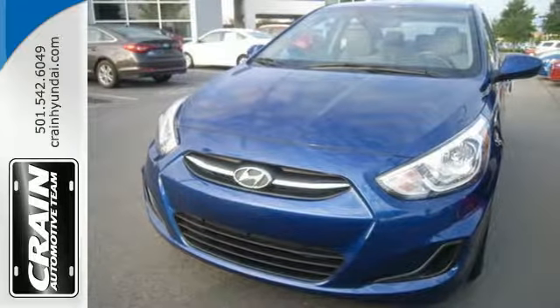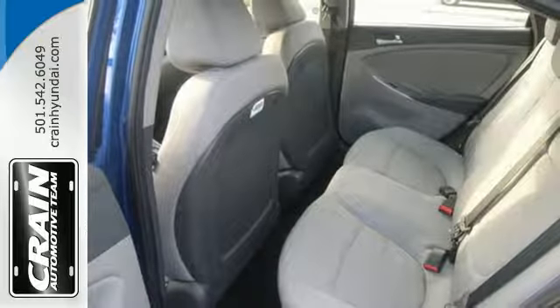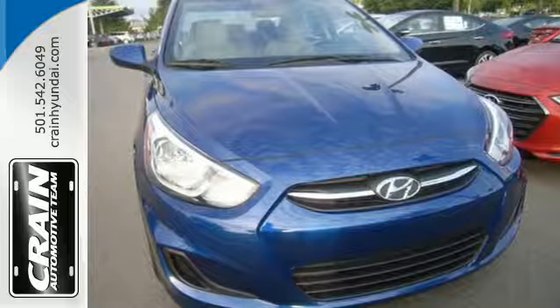You can also feel safe, no matter where you go, with six airbags and a vehicle stability management system. It also comes with auxiliary audio inputs and heated mirrors. Bold.